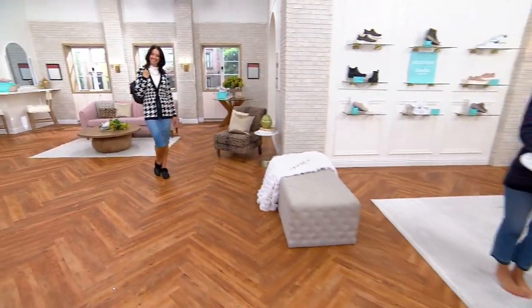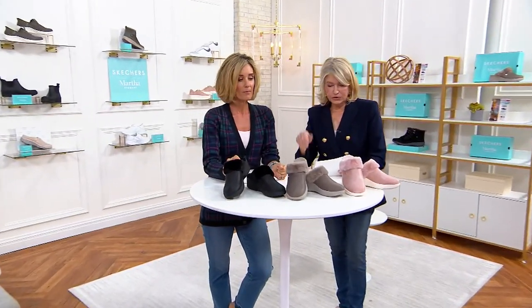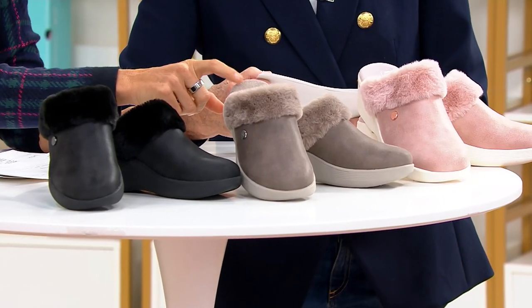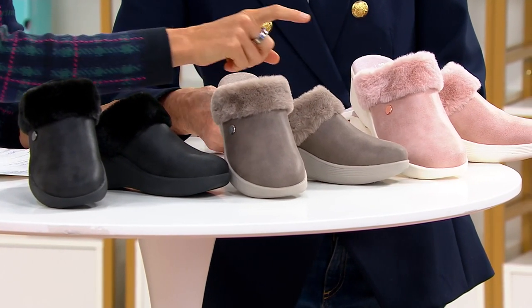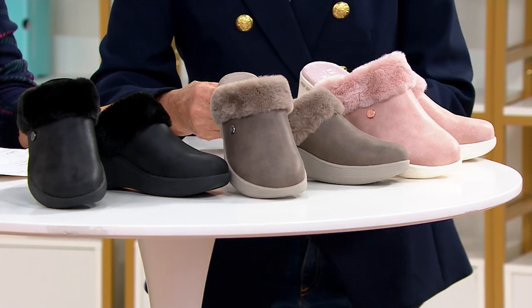Let me talk to you about the color choices that we have here. Maybe I'm wearing yours — this is the black. This one right here is the dark taupe, and then this one right here is the rose. Only order this year.